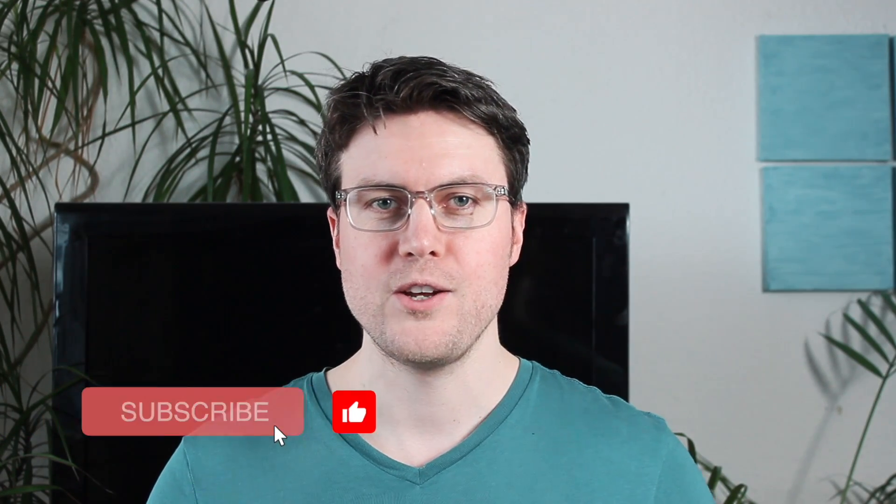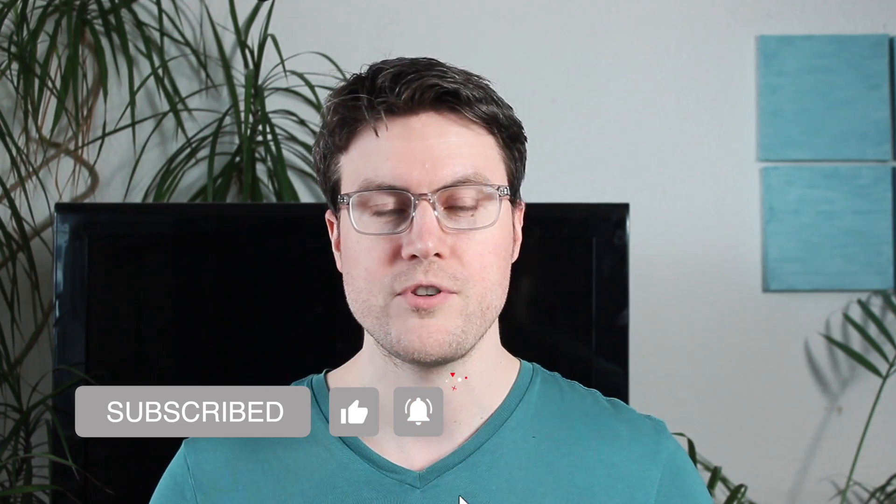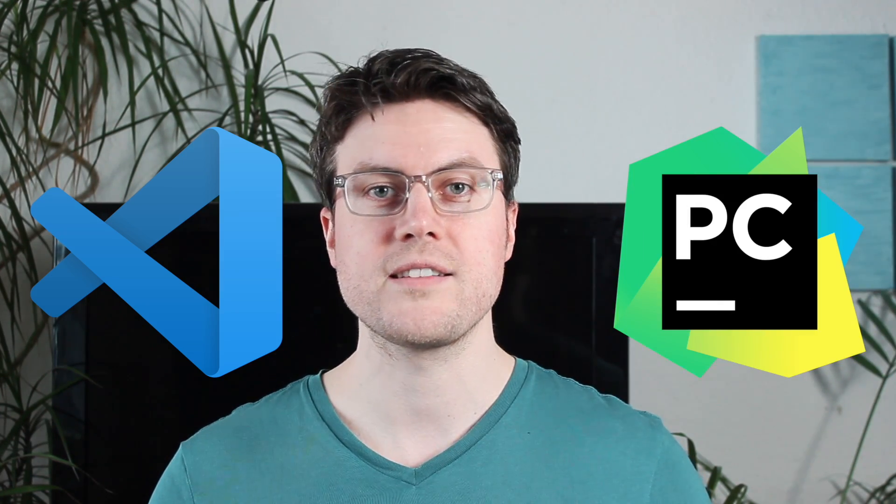Hey everyone, welcome back to the channel. Today we're going to talk about one of the most popular code editors, Visual Studio Code, and one of the most popular IDEs for Python programming, PyCharm. We'll be comparing both tools and discussing their pros and cons. Let's get right into it.